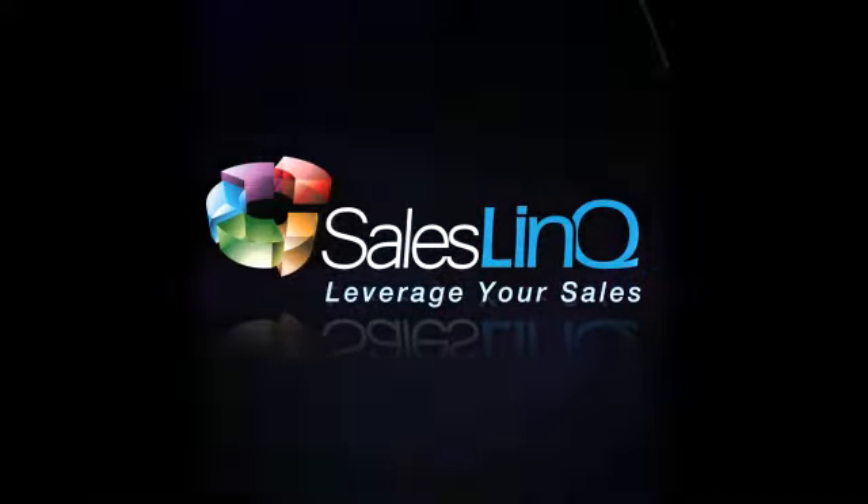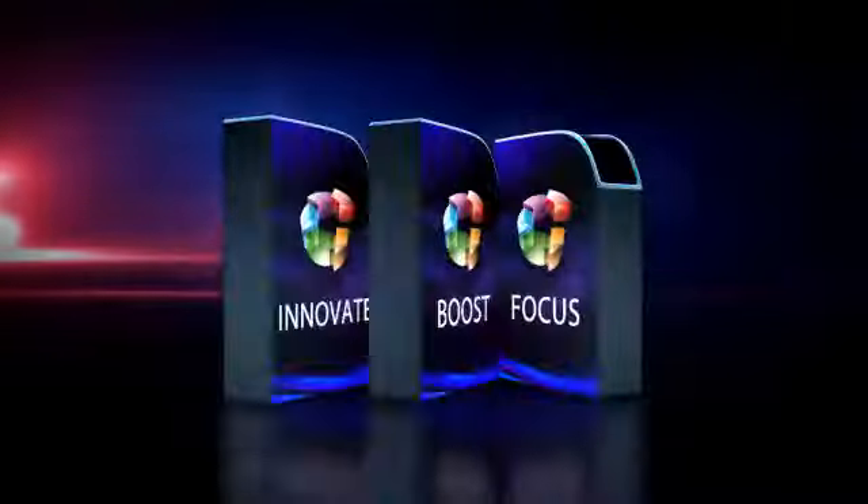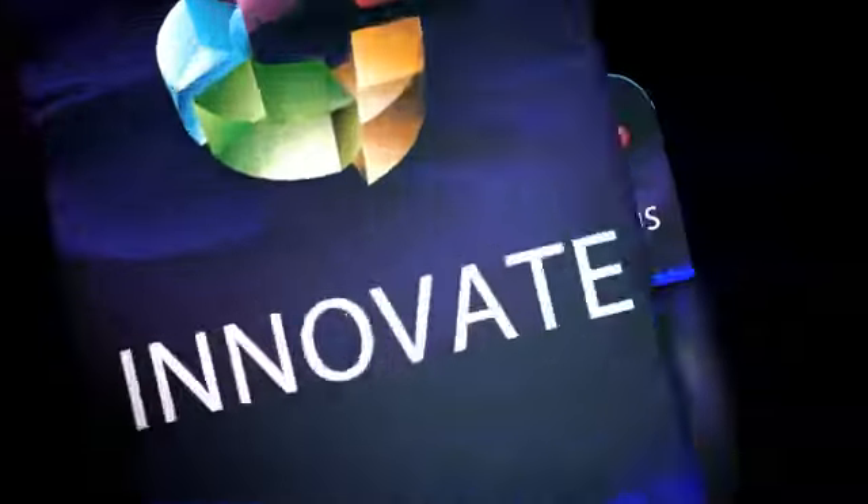Welcome to SalesLink, a proven technology for leveraging your sales. Let's zoom in to see what's possible.